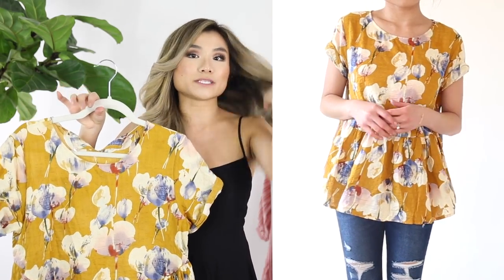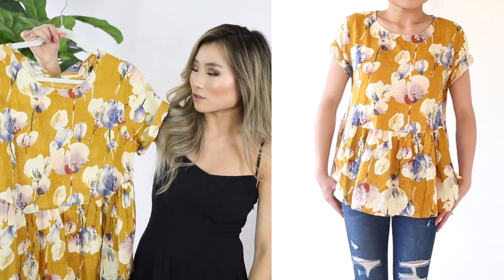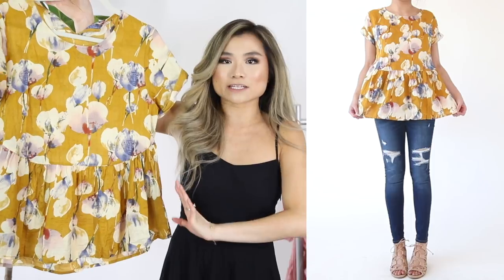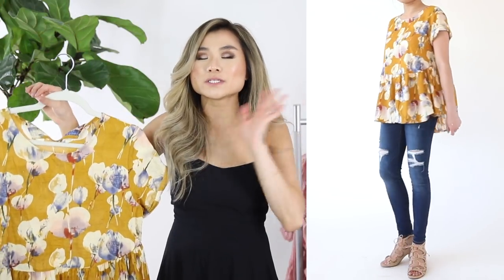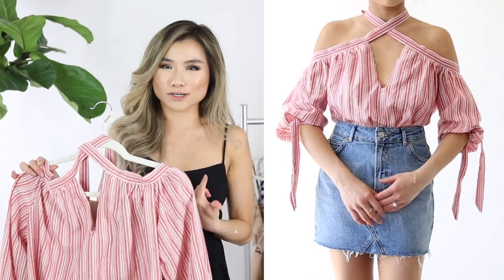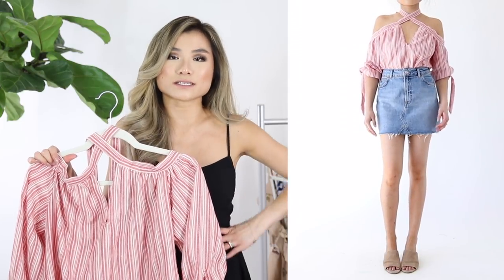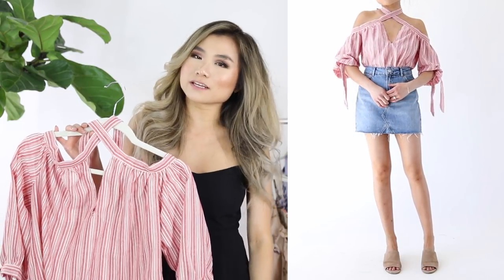Top number three is another great option for a really loose breezy summer top. This one drew me in because of the pattern — so bright and happy. I love the watercolor look of the flowers. It's very oversized, super loose and breezy — almost like a baby doll peplum style with a big dramatic ruffle hem on the bottom. Super cute, $11. Top number four is completely different — an off-the-shoulder statement sleeve keyhole cross-neck halter top for $14. It looked really cute tucked into a high-waisted pair of shorts or skirt, super cute for a barbecue, picnic, or club scene.